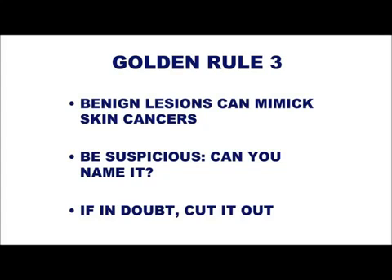So, to close off before morning tea — benign lesions, Golden Rule Three: benign lesions are really important because they can mimic skin cancers. You must be suspicious about all of them. Can you name that lesion? And if there is any doubt at all, cut it out.